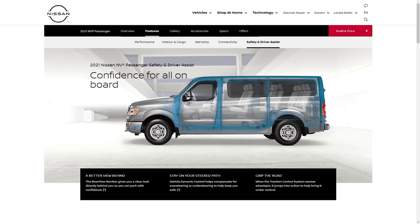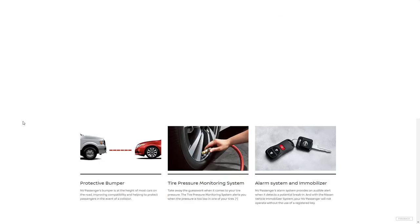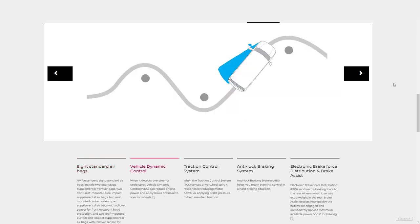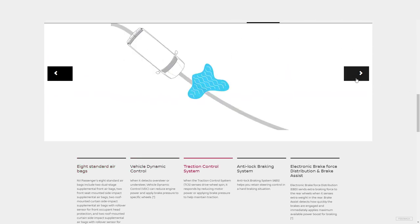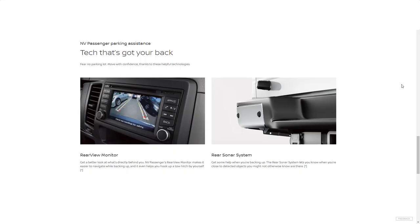For safety and driver assist features, the van has zone body construction and a protective bumper at the height of most cars to help protect passengers in a collision. There's also a tire pressure monitoring system and an alarm system with engine immobilizer. Standard safety equipment includes eight airbags, vehicle dynamic control, traction control, anti-lock braking system, electronic brake force distribution, and brake assist. The rear-view monitor and rear sonar system provide backup sensor coverage.